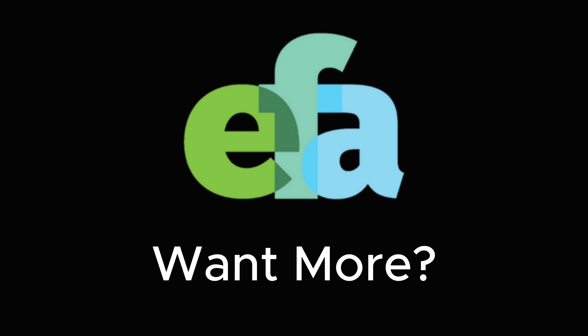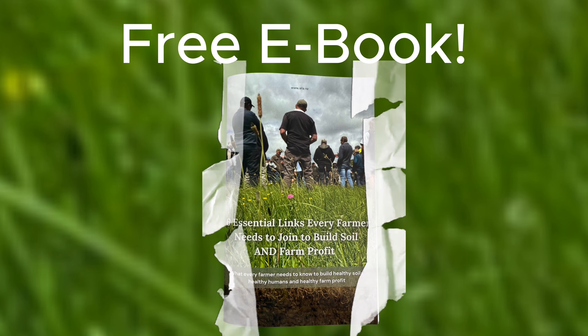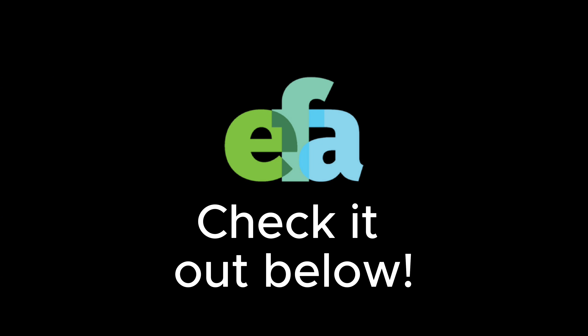Keen to dive deeper? Check out our audiobook and Eco Farmer's Discovery on Spotify, or grab our free e-book, 'The Six Things You Need to Improve Soil and Farm Profit.' Links in the description.